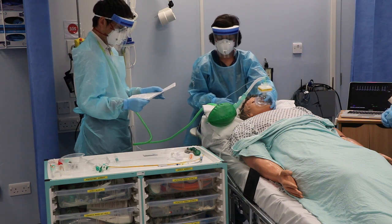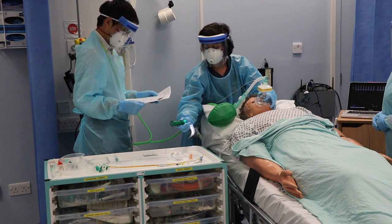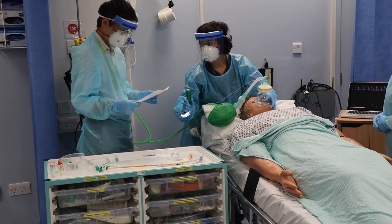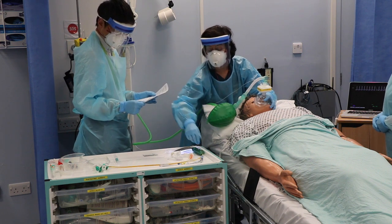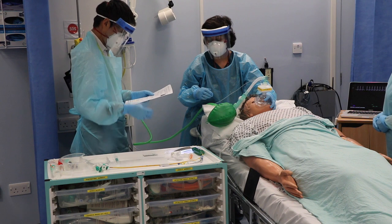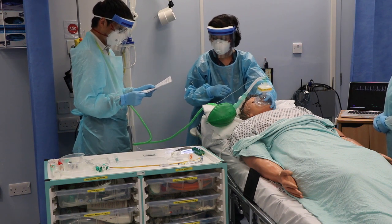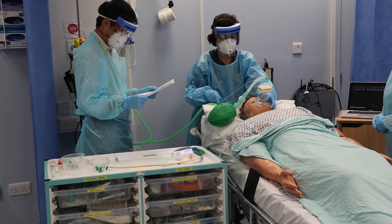Equipment. Which laryngoscope blade size and type will be used? We have a MAC 4 blade. Which ETT tube size and length will be used? Size 8 tube. Is the bougie size appropriate for the tube? Yes, size 15 bougie. Are all equipment items checked? Yes. Is end-tidal CO2 connected? Yes.